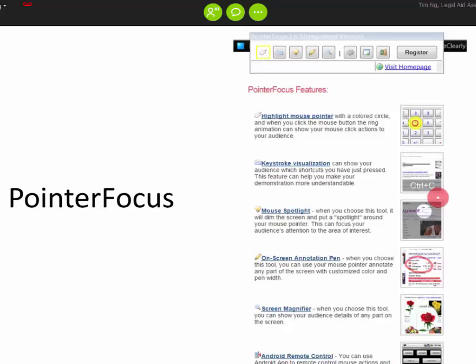Next we have PointerFocus, a software for presentations and webinars. PointerFocus has a highlight function, a spotlight function that dims the rest of the screen and only lights up the section you want people to see, on-screen annotations so you can write with a pen and highlight things, a screen magnifier function, and keystroke visualization. The most important feature is the highlight pointer, which is very useful. There are also keyboard shortcuts to turn the highlight on or off freely.